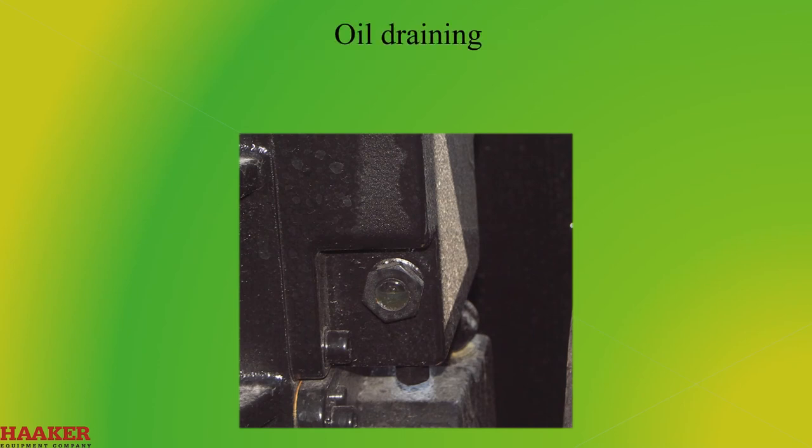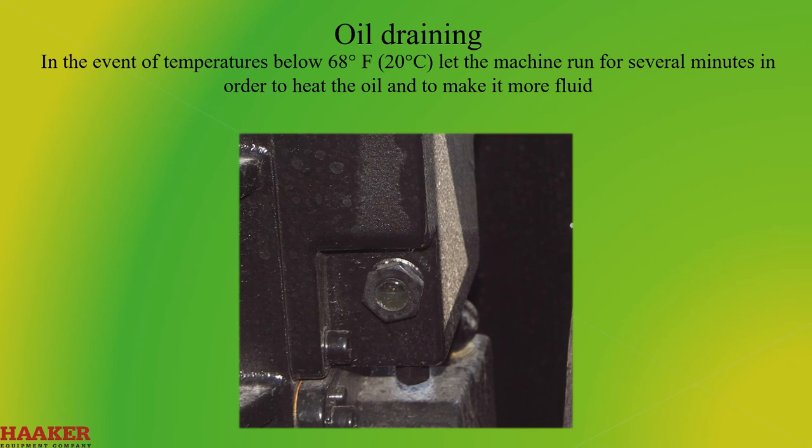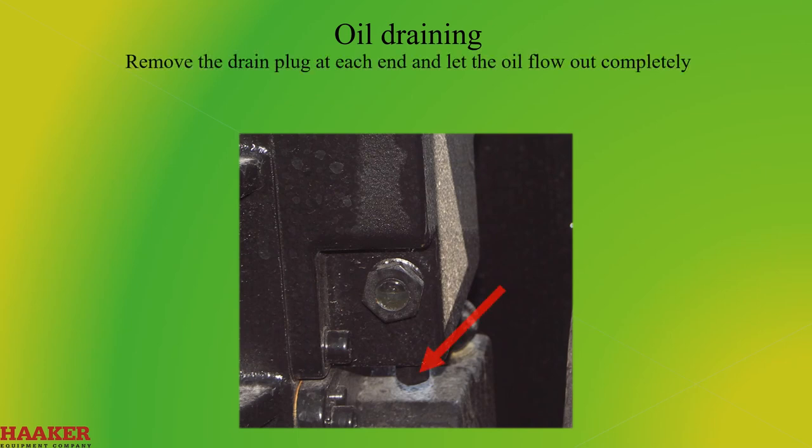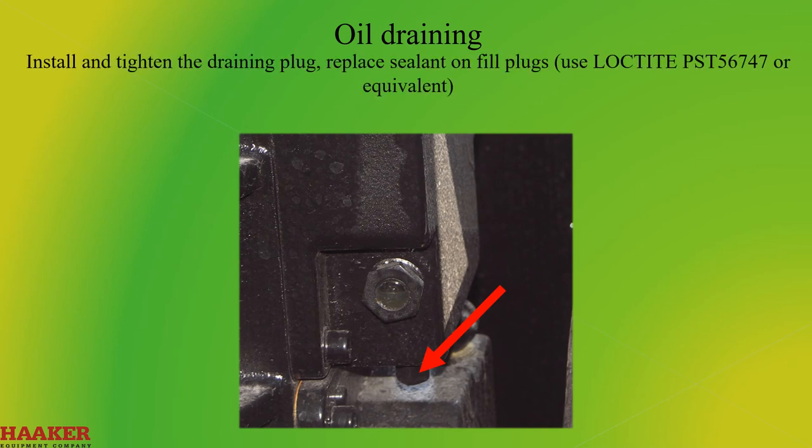Oil Draining. In the event of temperatures below 68 degrees Fahrenheit, let the machine run for several minutes in order to heat up the oil to make it more fluid. Remove the upper fill plug, one on each end. Remove the drain plug at the end and let the oil flow out completely. Install and tighten the drain plug. Replace sealant on fill plugs — use Loctite PST 56747 or an equivalent.